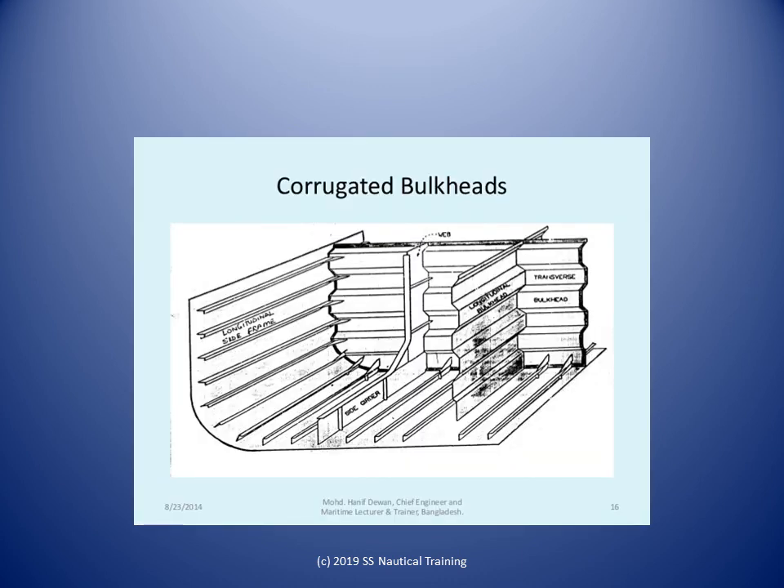Bulkheads reduce the extent of seawater flooding in case of damage and provide additional stiffness to the hull girder. They can be flat or corrugated.